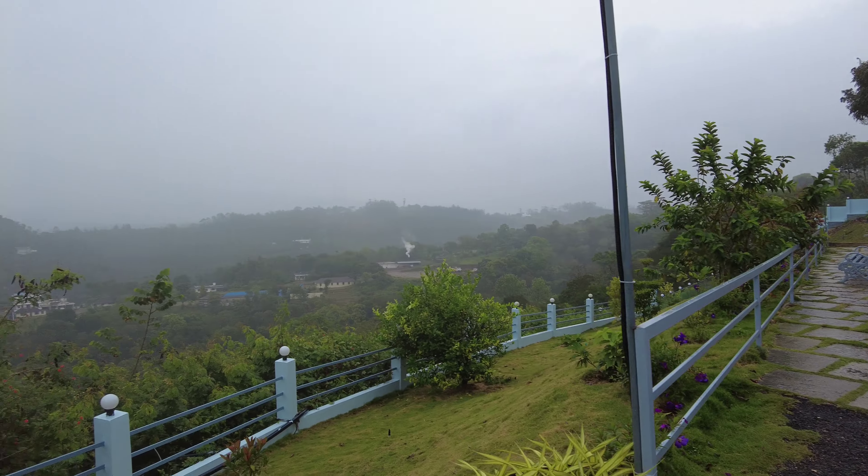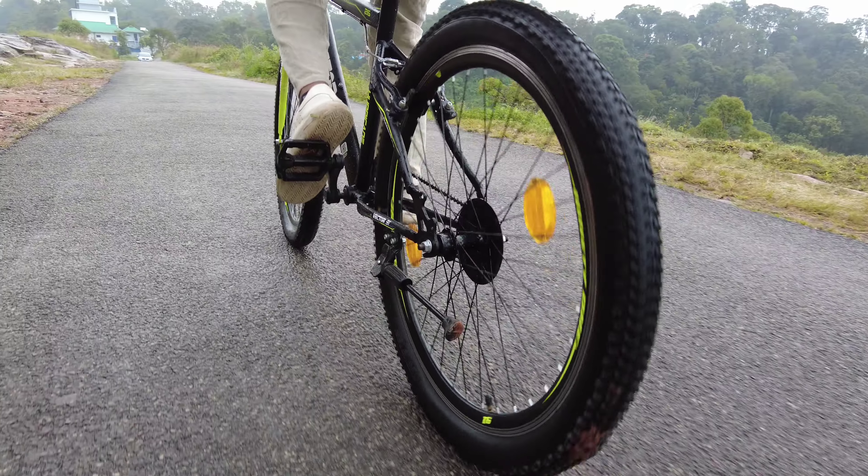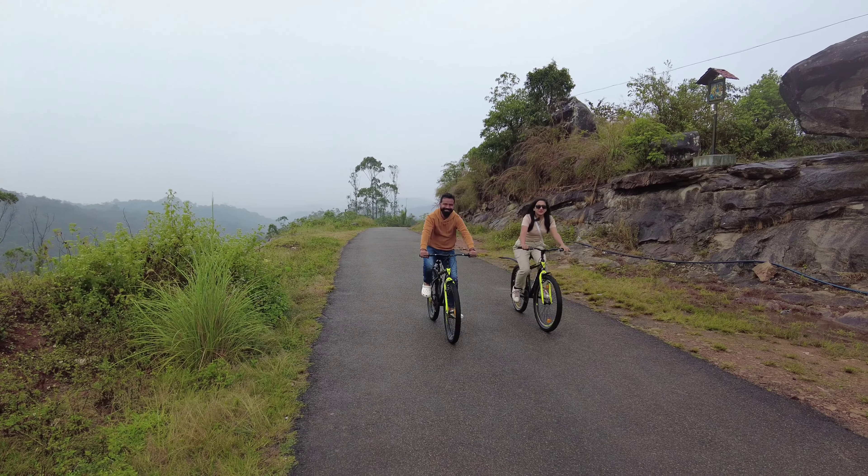They also provide a car for sightseeing. The weather is a bit cold and drizzling, so we thought of going for a ride on a bicycle. They provide cycles for free to take a tour around this place.